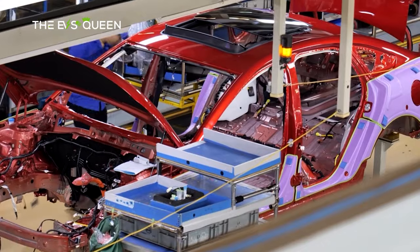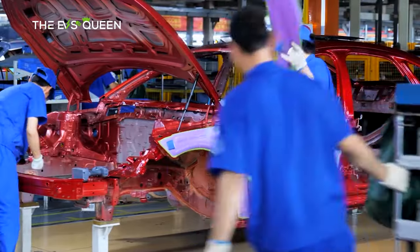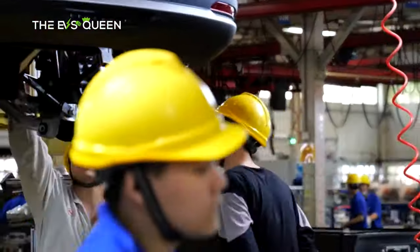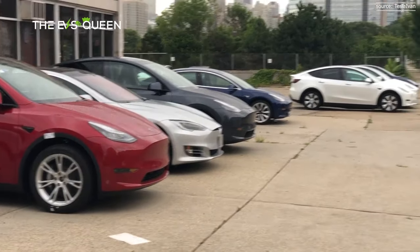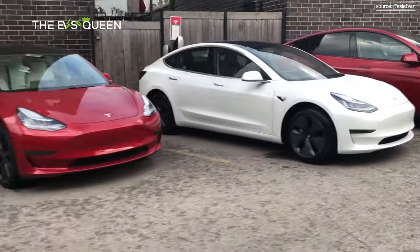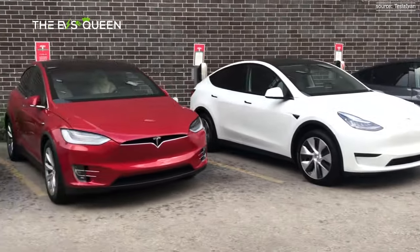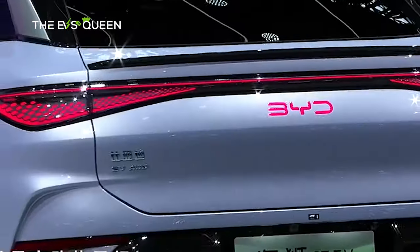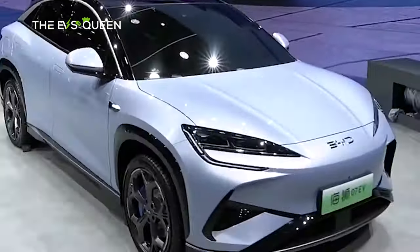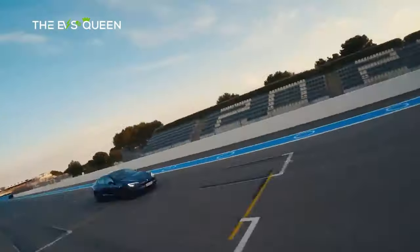BYD has been experiencing significant success in the EV market, selling over 165,500 fully electric vehicles in October alone and crossing the 1.2 million EVs sold mark for the year. With ambitions to narrow the gap with Tesla, which delivered 435,059 vehicles in the third quarter, BYD came remarkably close, delivering 431,603 EVs. The launch of the SeaLion07 underlines BYD's determined aspirations to challenge Tesla's dominance in the electric vehicle market.